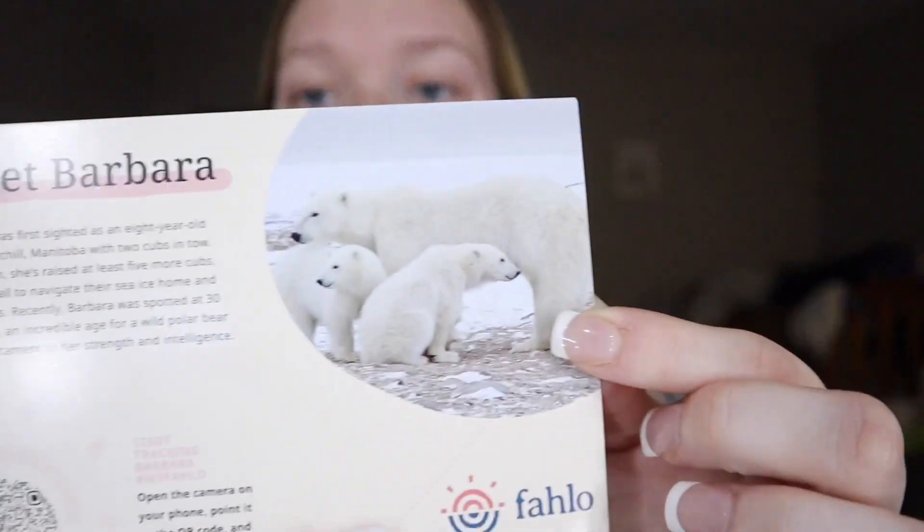And now we have Barbara. She was first sighted as an 8-year-old near Churchill, Manitoba with two cubs in tow. Since then, she's raised at least five more cubs, teaching all to navigate their sea ice home and hunt seals. We love her already. Recently, Barbara was spotted at 30 years old — an incredible age for a wild polar bear, and a testament to her strength and intelligence. So this is her, I'm guessing, with her little babies. I'm super excited to start this — let's dive right in. I want to see where my animals are.